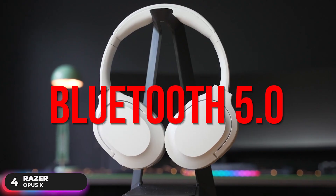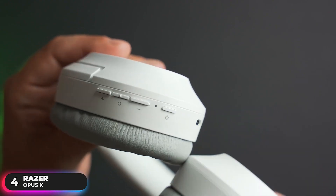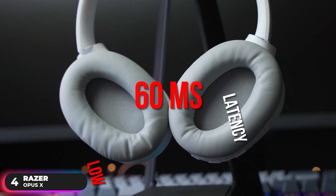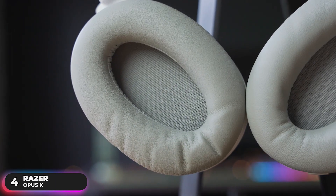It uses Bluetooth 5.0 technology with higher bandwidth, longer range, and lower power consumption. This offers a reliable wireless connection that's energy-efficient for prolonged battery life, which is rated for up to 40 hours. It also uses a 60ms low-latency connection when you activate its gaming mode to fire up the headset's wireless performance for a more seamless experience.